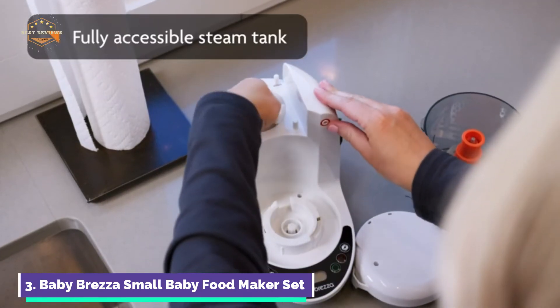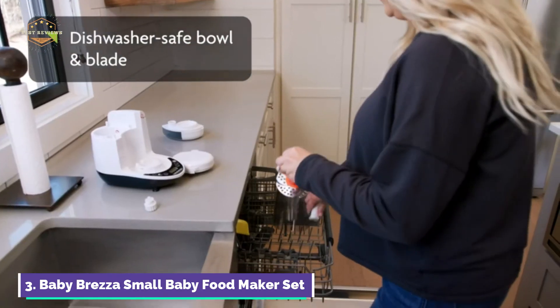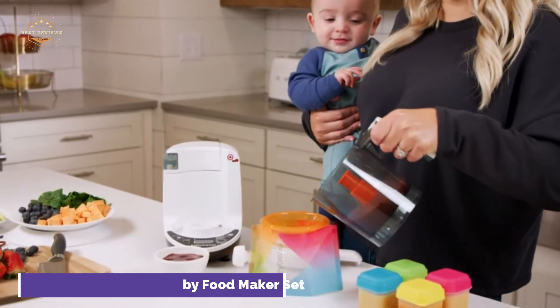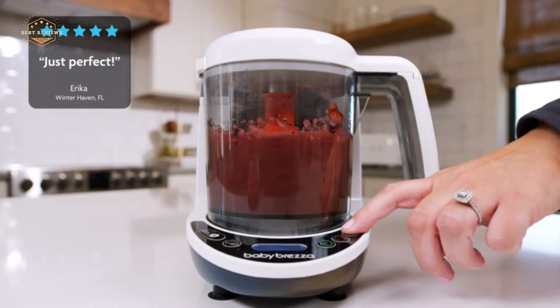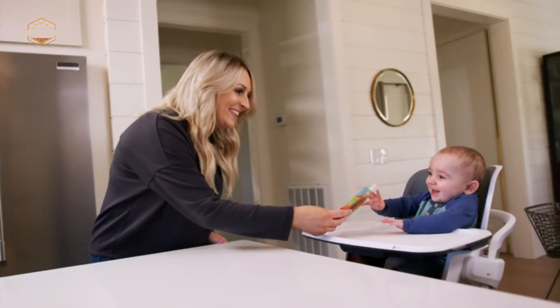It also has three settings. With just one button, you can make up to 3.5 cups of homemade food in one bowl. You can make delicious homemade baby food in just 10 minutes. An LCD control panel is included with the food maker. It's simple to use and allows you to select the cooking time and settings you desire.